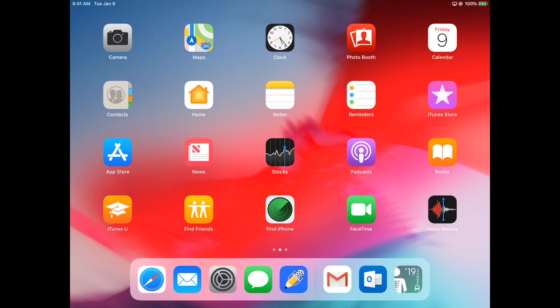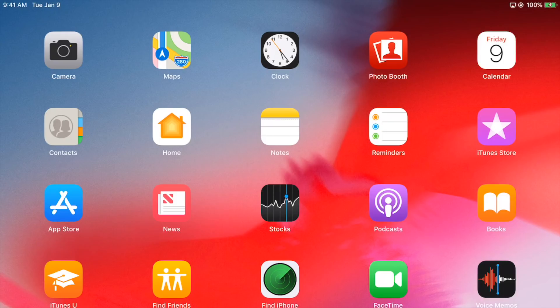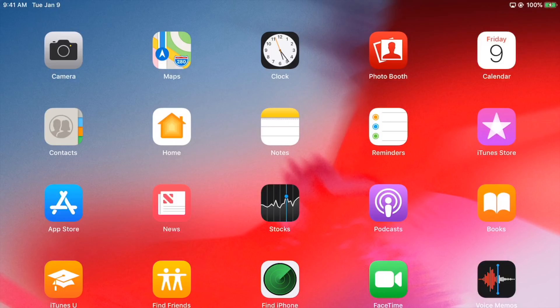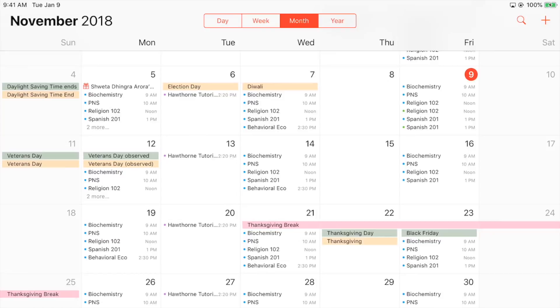So this is the first page of my home screen, and I call this the boring page. It has a lot of stock apps I'm not really using all the time. The camera app I don't use for video recording because my phone has a better camera, though it's useful for FaceTime. Apple Maps is almost completely pointless since I don't have the cellular version. The clock app is just a clock. And Photo Booth — I didn't even know I had this app until I was about to make this video.